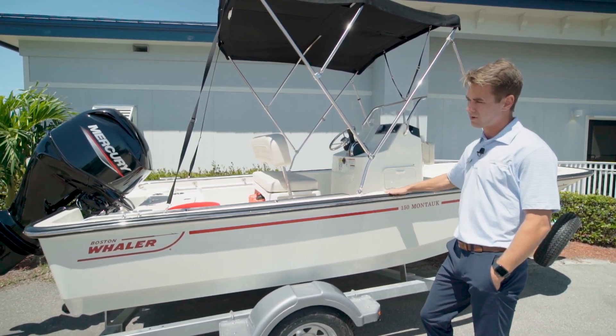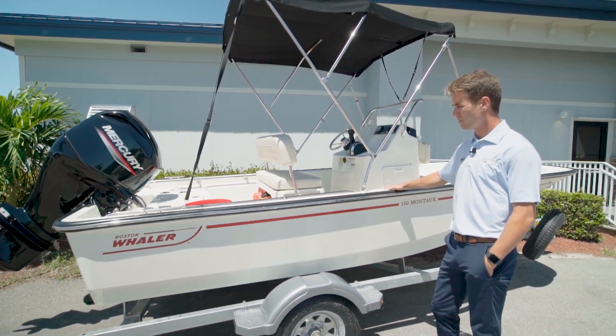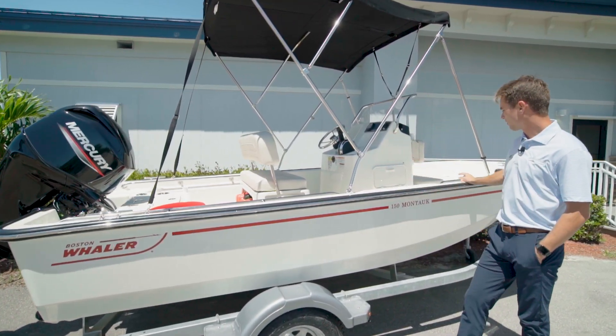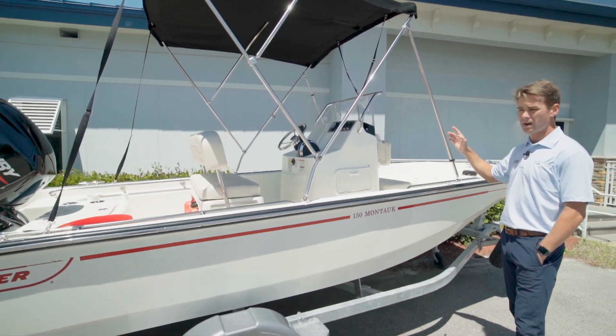This boat is equipped with a 60 horsepower Merc outboard. It's equipped with the fishing package which gives you the live well, cooler up front, cushion, backrest, and rod holders.